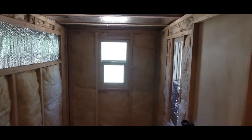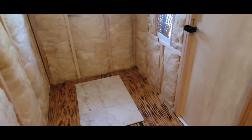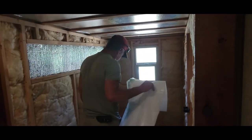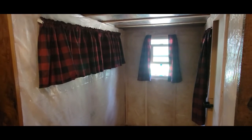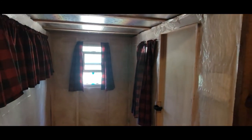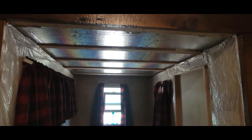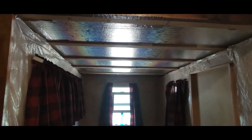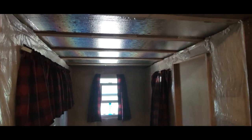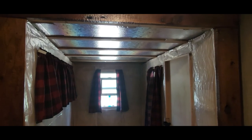The whole room is now insulated, as you can see. We're going to put on some visqueen — it's all covered now in plastic. We've decided to use some metal roofing for the ceiling because it'll be better with the wood stove. We're going to paint it white and run it side to side to help the room feel a little bit wider than it really is.